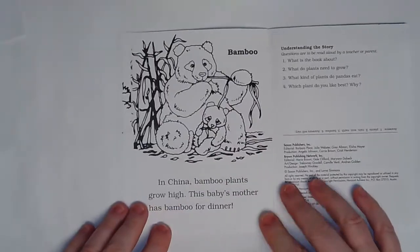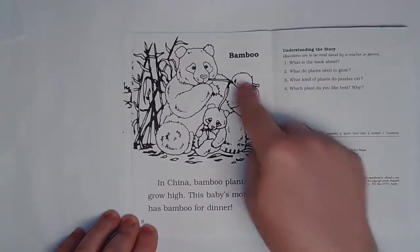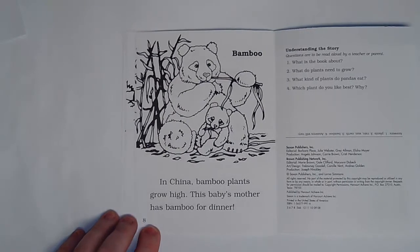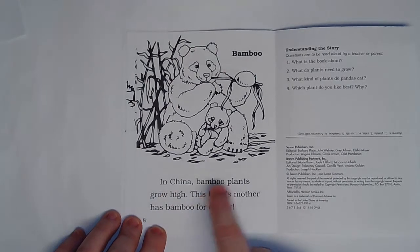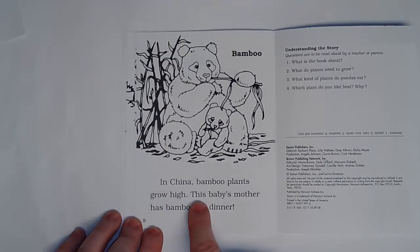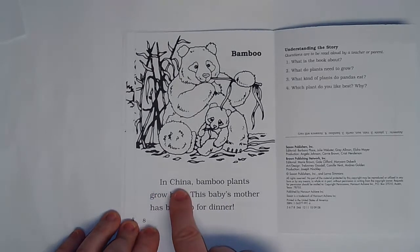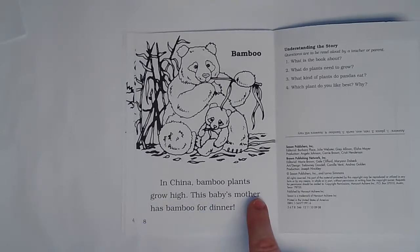Another label — bamboo. That's this plant and what this bear is eating. Do you know what kind of bear this is? This is a panda bear. In China bamboo plants grow high. This baby's mother has bamboo for dinner.